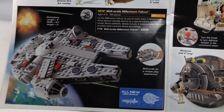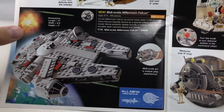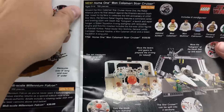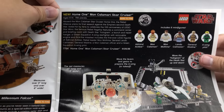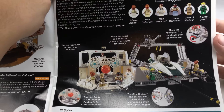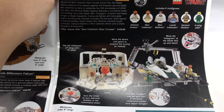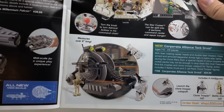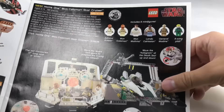Midscale Millennium Falcon — these are cool because this Midscale line really only lasted for a little bit. They had this and then the Imperial Star Destroyer the following year in 2010. Of course, Home 1, the Mon Calamari Star Cruiser — my cousin actually has this set and I always wanted it. It was a Toys R Us fan vote exclusive, comes with a little A-Wing, and a little part with Mon Mothma and everybody. We still need more Lando Calrissian.